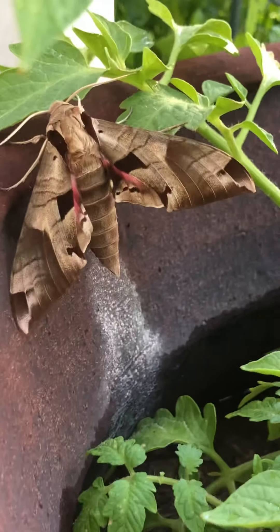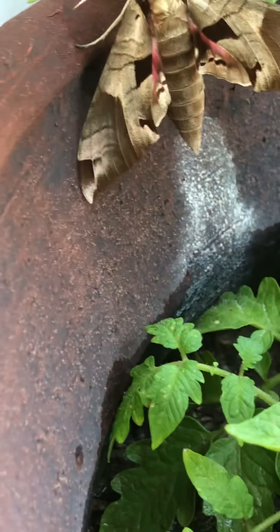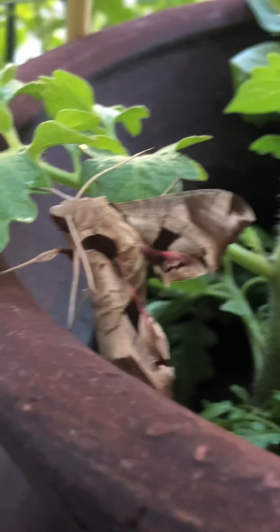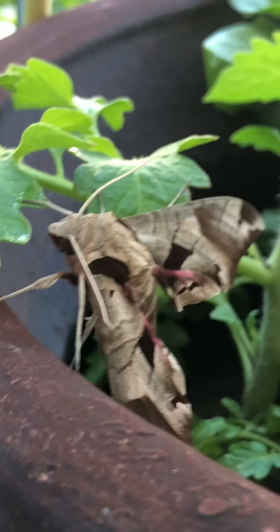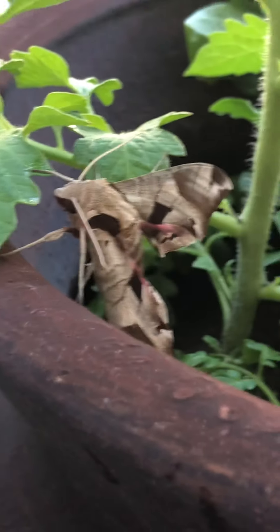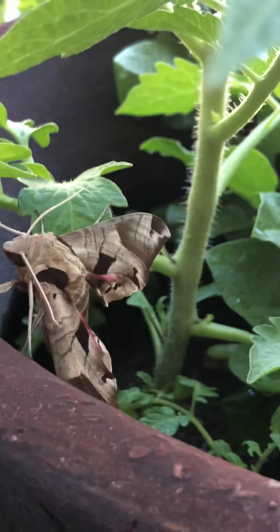It's brown, it's buttered, and the body is so big for a butterfly. What are you? The face is scary. Is it ready to attack you? It looks like an alien insect.